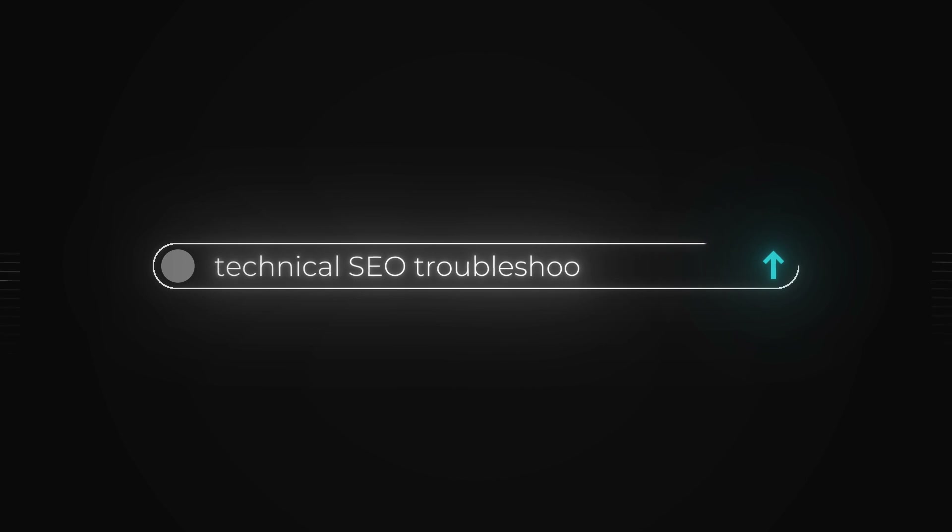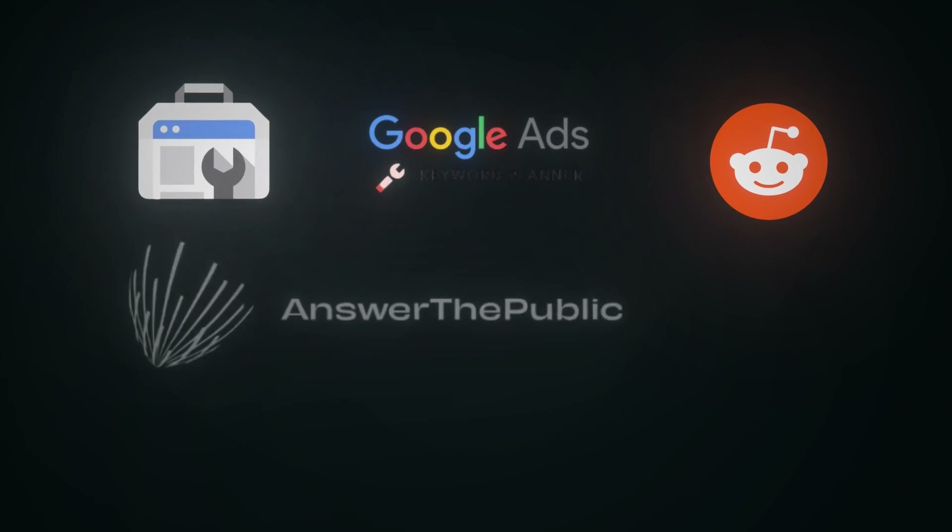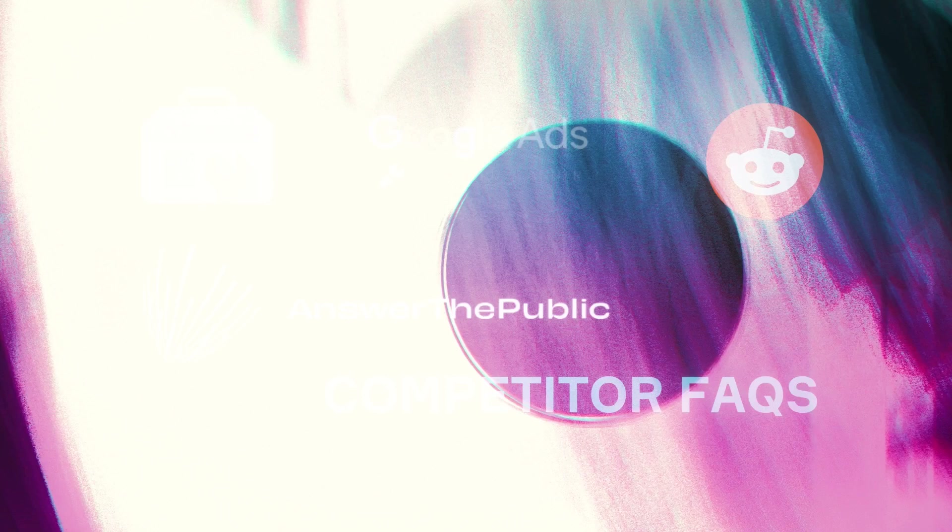If you want to see a full in-depth guide on how to troubleshoot any technical SEO issues, drop it in the comments section and I'll address it in a future video. That brings me to topic number two: keyword research. You can get ahead of 99% of stores by spending just a few hours in your initial research phase. Beyond Ahrefs, SEMrush, and tools like that, you can find out what people want to know before they buy with tools like Google Search Console, Google Ads Keyword Planner, Reddit, Answer the Public, competitor FAQs, and all these kinds of things.